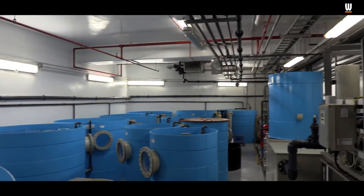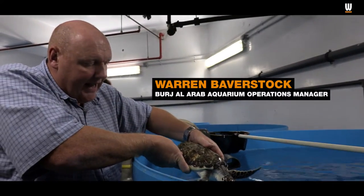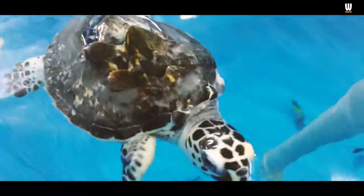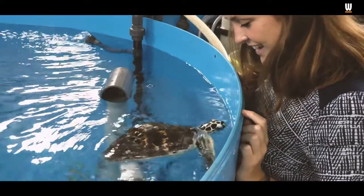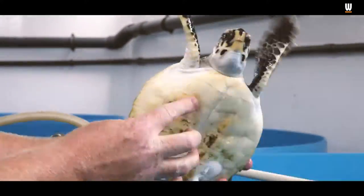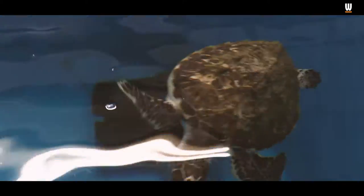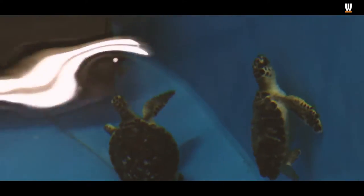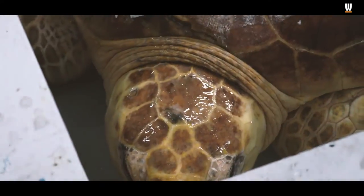The Dubai Turtle Rehabilitation Project has been running for 10 years now, and this year alone we've had over 300 turtles brought in to us. Most of the turtles we receive are yearlings — small hawksbill turtles. They're critically endangered and they're coming in with lots of ailments, but the majority are coming in with encrustation of barnacles.